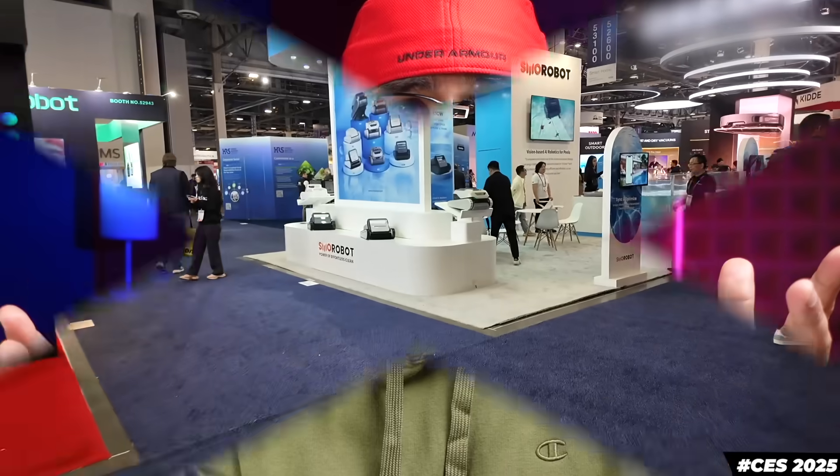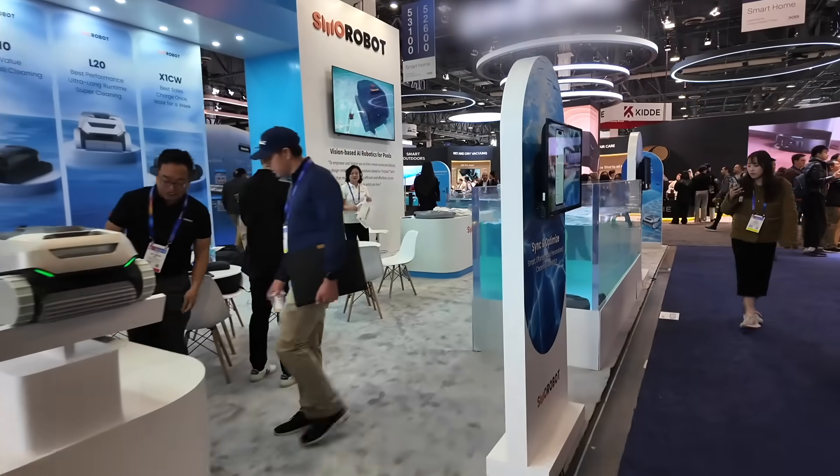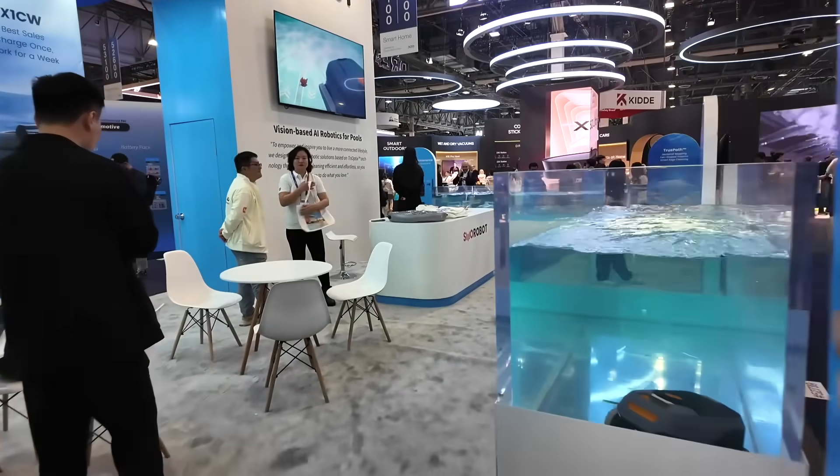What's up everybody, welcome to another video. As you know, I went to CES to check out some of my favorite brands. And while walking through the lively halls, I spotted something familiar — the Smorobot booth.